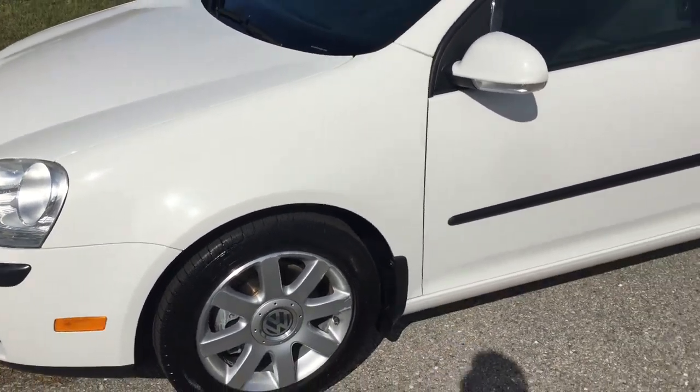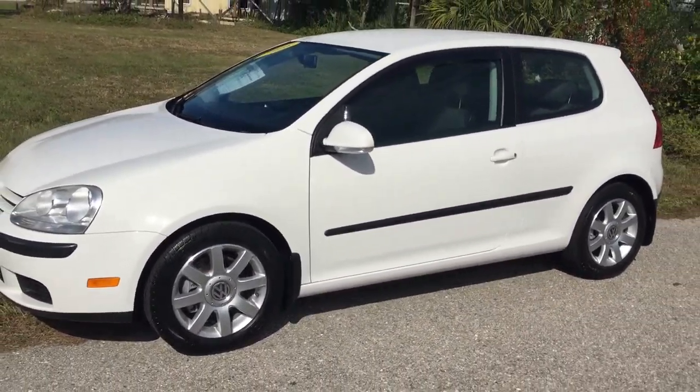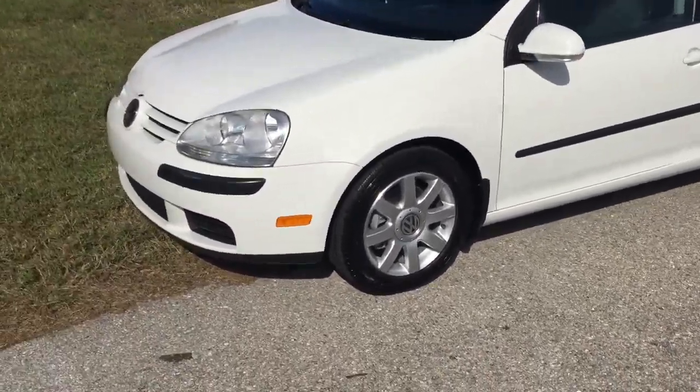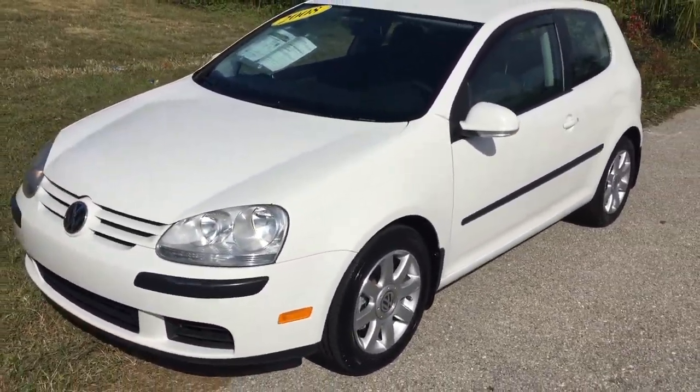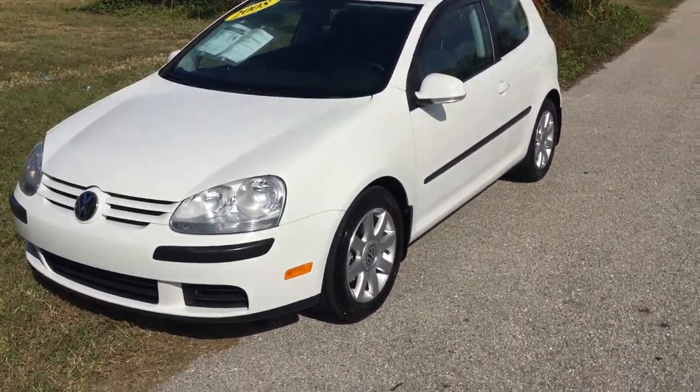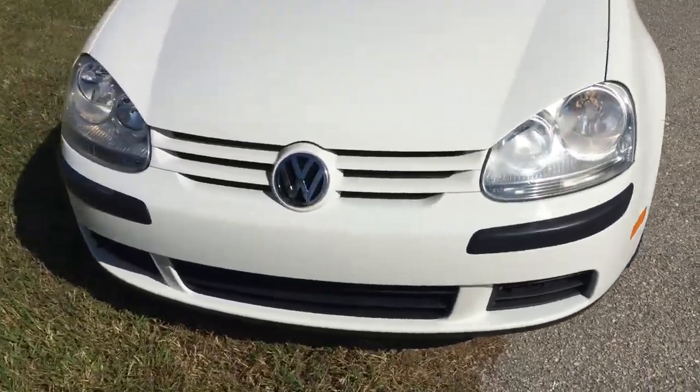The best part about this car — we usually don't keep cars that are this age and this value range because most times they're not nice enough for us to want to sell to our customers. We're afraid it's going to hurt our reputation if we sell those kind of cars. But this car is in really excellent condition.